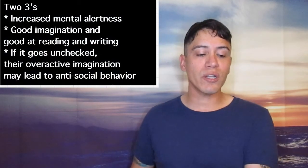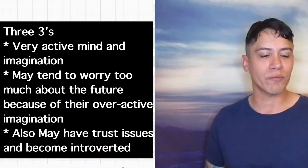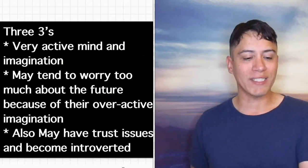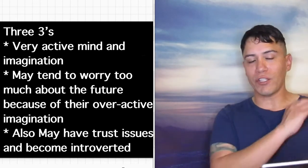2-3s are creative — they have even more increased mental alertness, good imagination, and are good at reading and writing. If it goes unchecked, their overactive imagination may lead to antisocial behavior. Because the 3 is in the mental plane, the more 3s somebody has, the more focus they have in their mind and imagination. They need to get back into the now so they can interact with the world and other people. 3-3s are over-imaginative — very active mind and imagination, may tend to worry too much about the future, and may also have trust issues and become introverted.